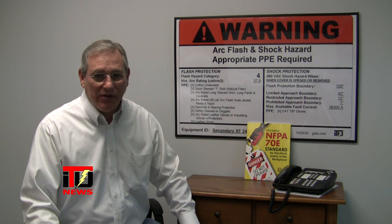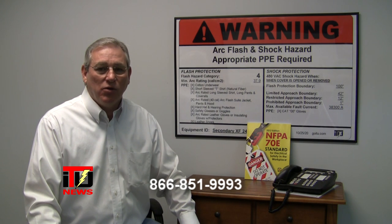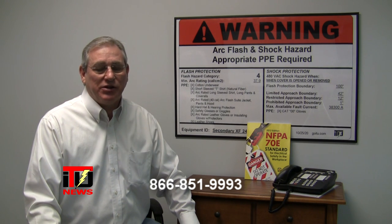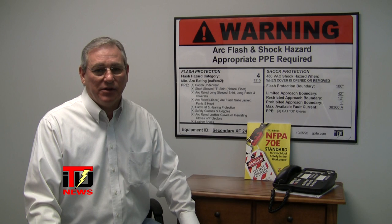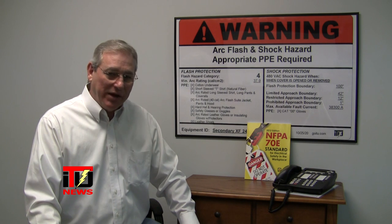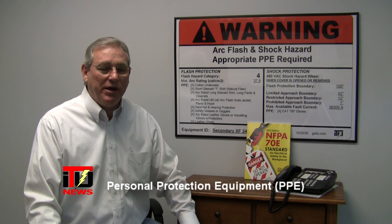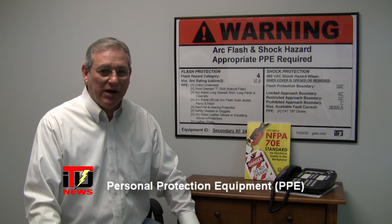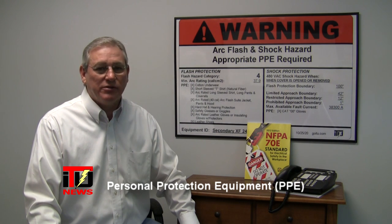How do you know what PPE to wear? The best thing that you can do is to call ITU. Give us a call. We'll come out, analyze your electrical system, and take into consideration all the things that comprise your circuits to your equipment. Then we'll be able to tell you exactly what PPE you need to wear when you're standing in front of energized, exposed components.